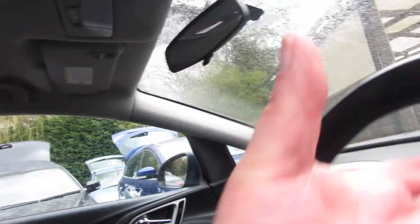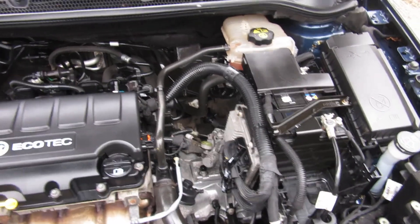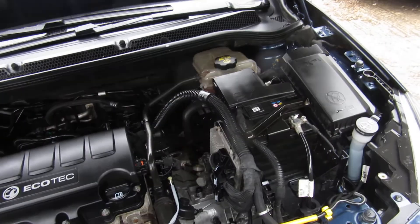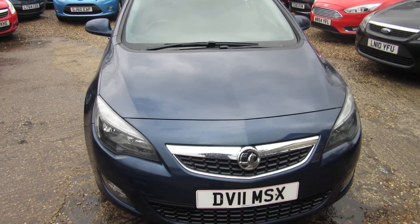Let's look under the bonnet. Nice and clean — 1.4 Ecotec petrol engine. Nice clean car.